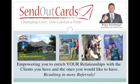G'day there, I'm Roger Stockberg and I'm based here on the glorious Gold Coast, Australia. And in this webinar I'm going to talk to you about SendOutCards and how you can use this amazing service in your real estate business.